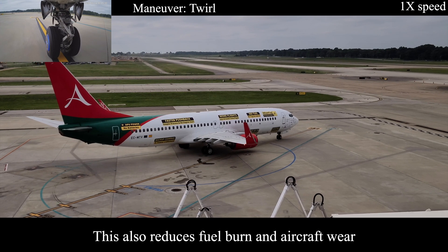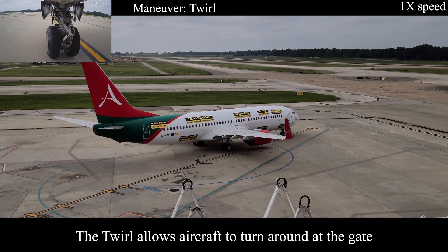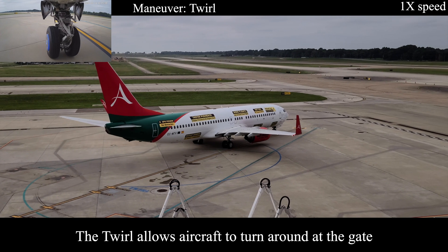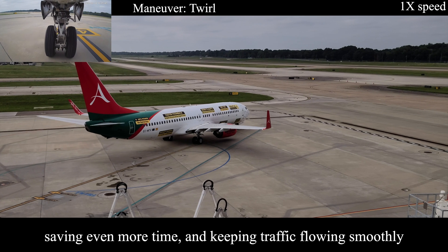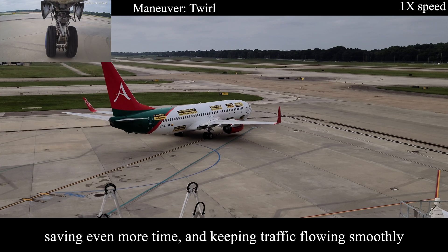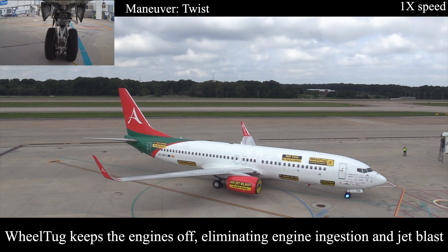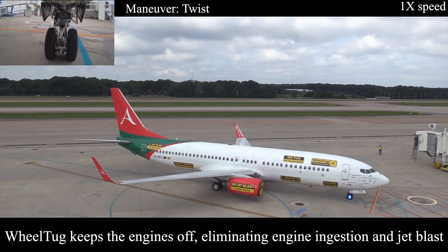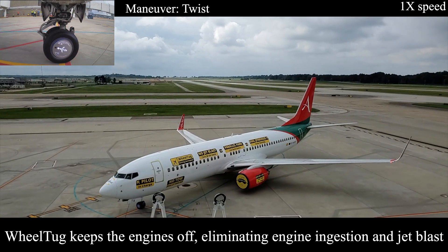This was a successful demonstration of the product in Memphis in October 2020, which just happened last month. You can see there are a bunch of different lines painted on the ground for each of the maneuvers the WheelTug does. That was the WheelTug twirl. Next up is the WheelTug twist. While obviously not just marketing names, the twist, the twirl, and everything else it does is important to the maneuvers the aircraft is going to perform and how it ties in with the systems and the airports.